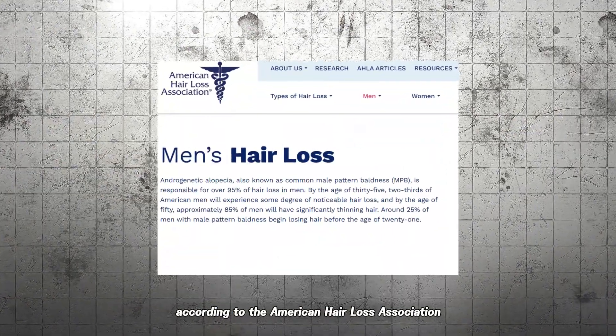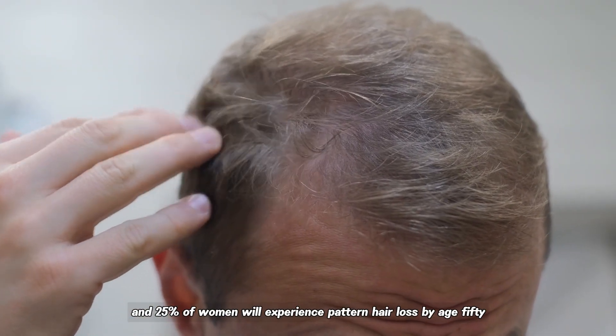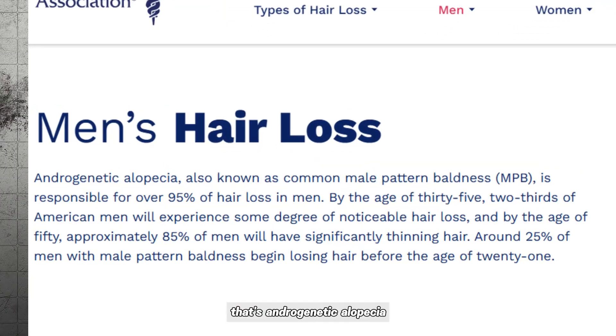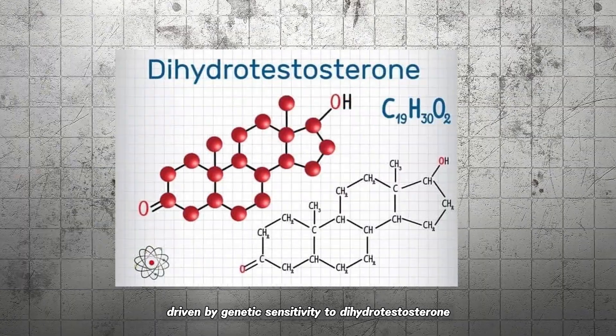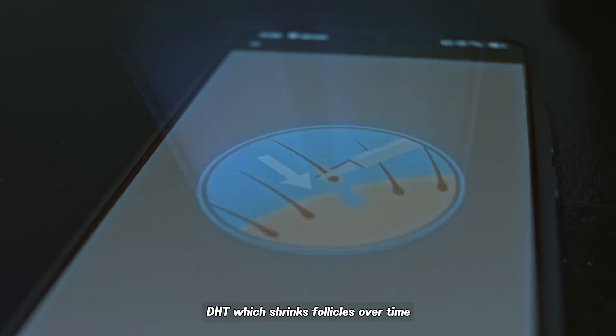According to the American Hair Loss Association, roughly half of men and 25% of women will experience pattern hair loss by age 50. That's androgenetic alopecia, the most common form, driven by genetic sensitivity to dihydrotestosterone (DHT), which shrinks follicles over time.